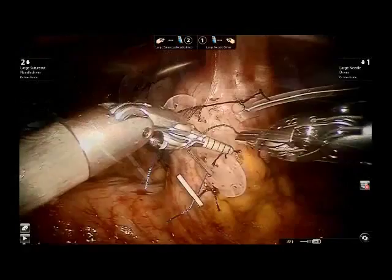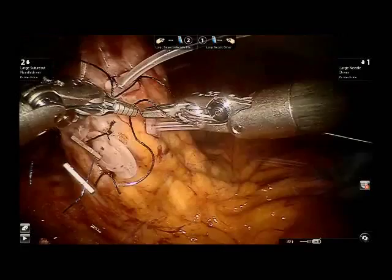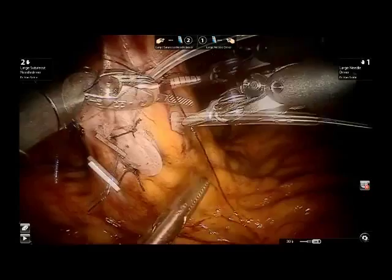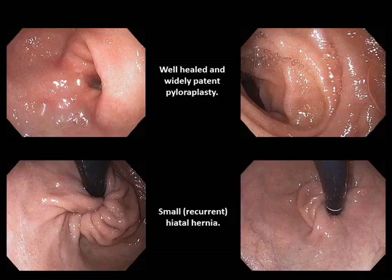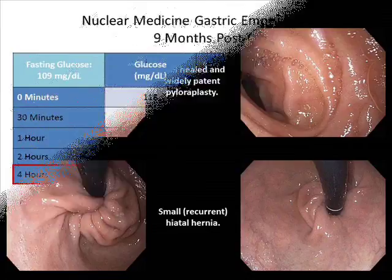The patient recovered uneventfully from surgery, was discharged home two days following surgery, and was slowly advanced from a liquid to a solid diet. She has been followed in clinic subsequent to surgery and continues to do well. An upper endoscopy performed nine months post-operatively revealed a widely patent and well-healed pyloroplasty site, an intact fundoplication, and a small recurrent hiatal hernia. She remains essentially asymptomatic from reflux, and her gastroparesis symptoms have drastically improved. A repeat gastric emptying study at nine months post-operatively shows accelerated gastric emptying, with 100% of the meal being emptied into the intestines at four hours.